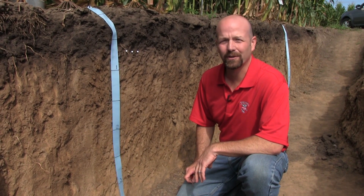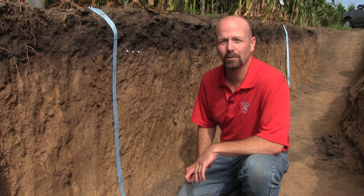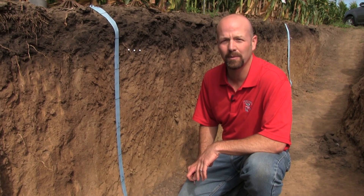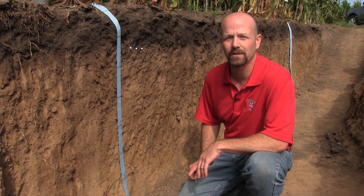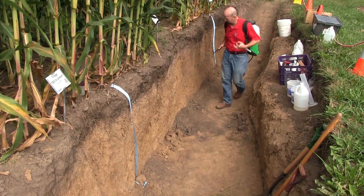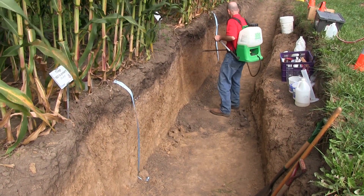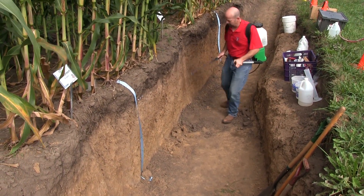Well hello, my name is Francisco Arriaga. I'm a soil and water management specialist with the UW Extension and also a faculty member in the Department of Soil Science at the University of Wisconsin Madison. Today we're at Arlington, Wisconsin looking at some beautiful soils. We have had the opportunity to visit the soil pit that is dug next to some plots of Dr. Joe Lauer.